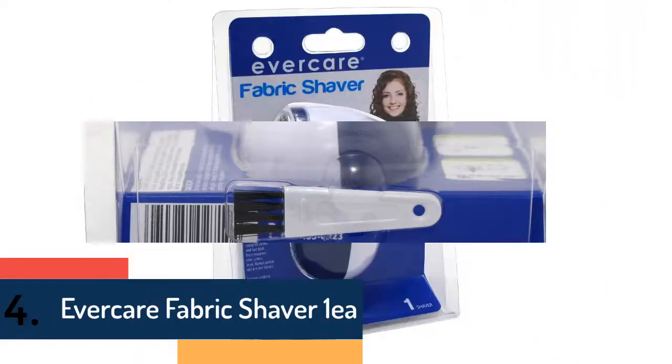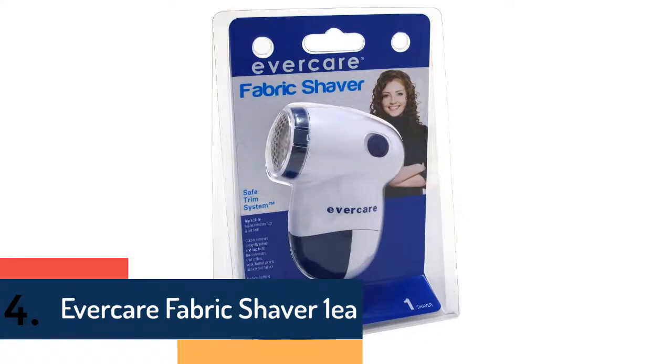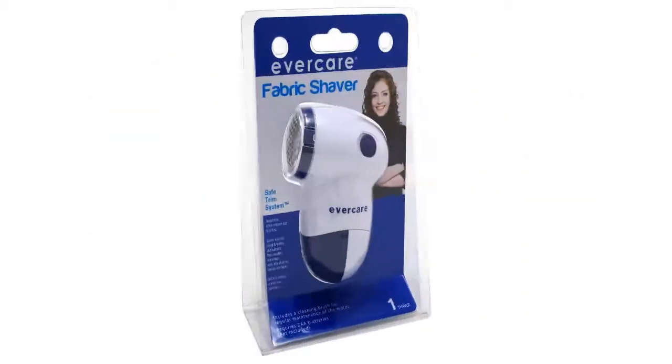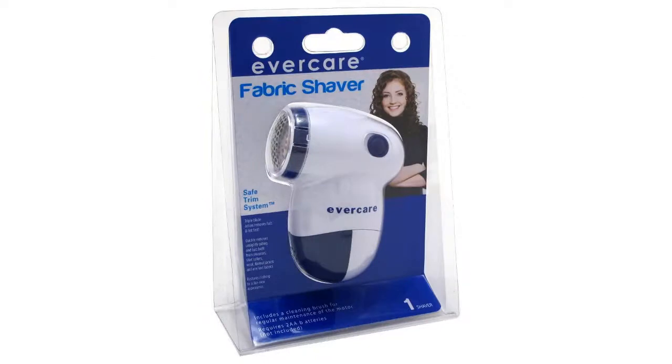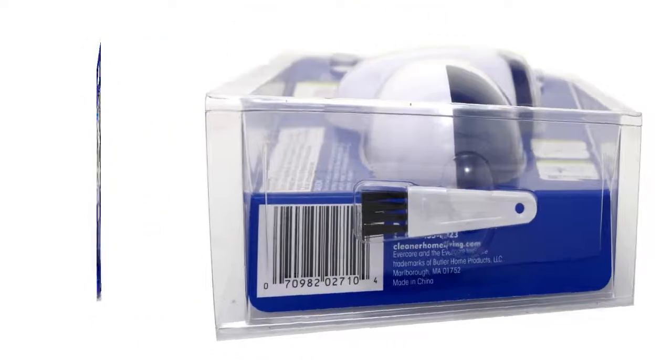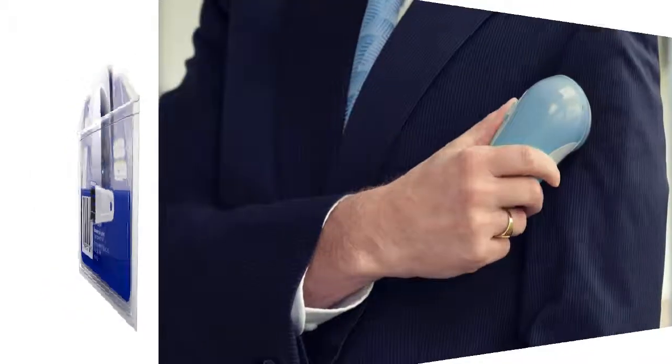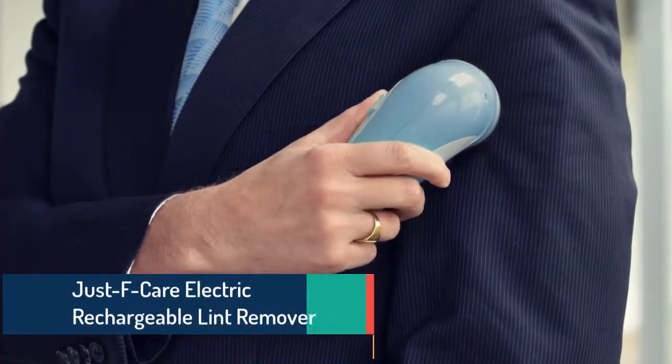Item number four is the Evercare Fabric Shaver 1A. This one delivers a safe and easy performance. The size is small and you can carry it anywhere. The portable design makes it easy to use anytime and anywhere. It works with triple blade action that ensures efficient performance, and due to the heavy duty motor, it provides sufficient power. The comfortable grip handle allows a comfortable using experience.